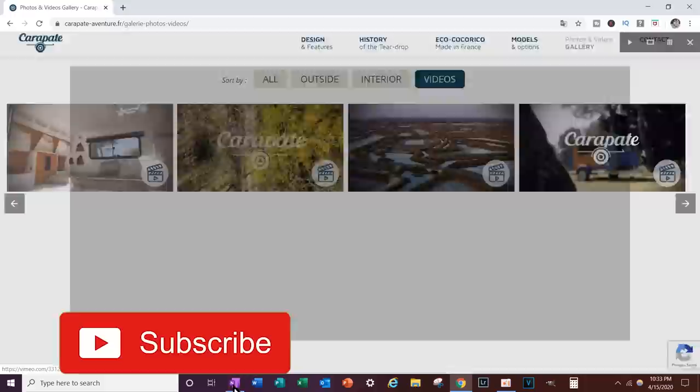No, it's not gonna be one of those type of reaction videos. Let's just get right into these European and Australian trailers that are new to me and might be new to you as well.